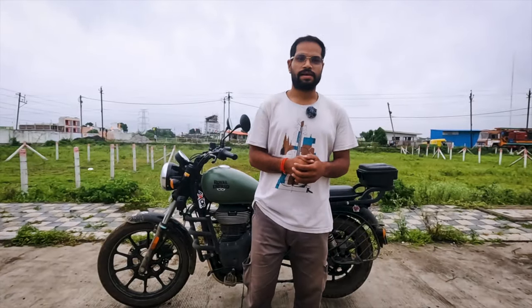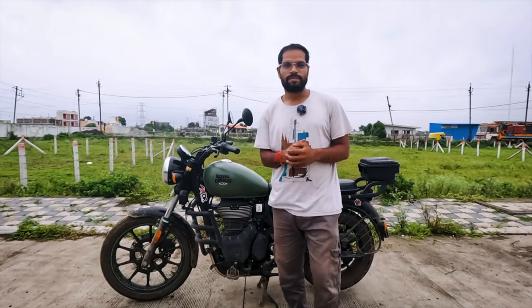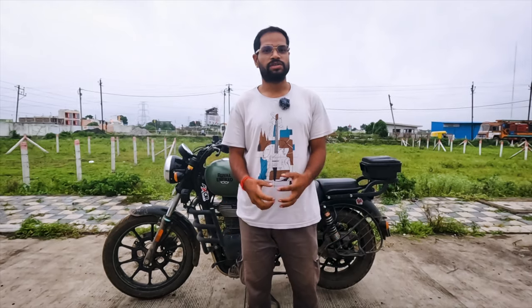Welcome back to the channel. This video is going to be the ownership review of the Meteor. I have owned this bike for 2 years, and in this video I will share my riding experience with 25,000 km.